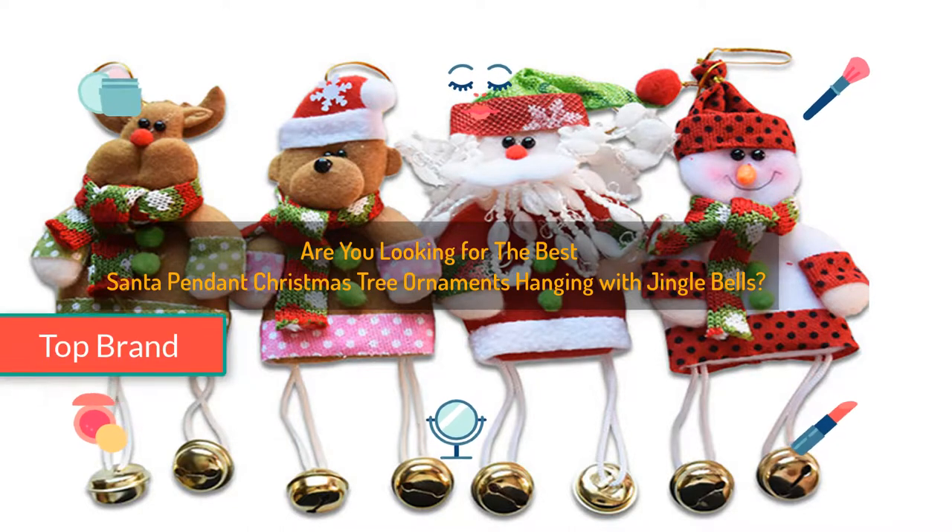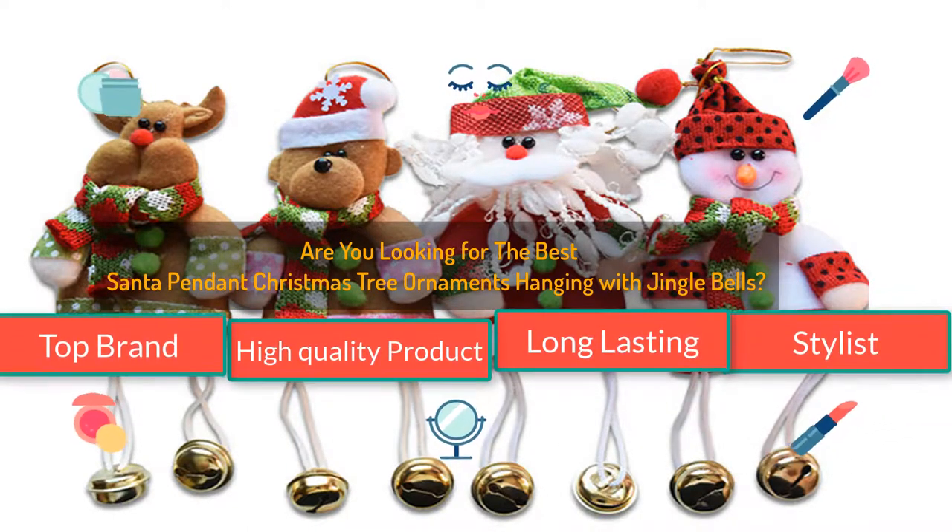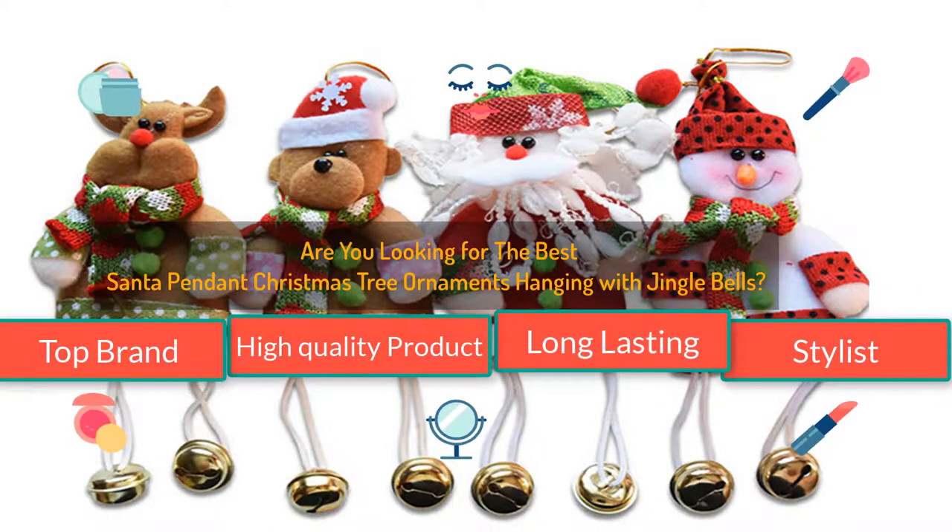Top brand. High quality product. Long lasting. Stylish. I promise you will be happy to see this video.